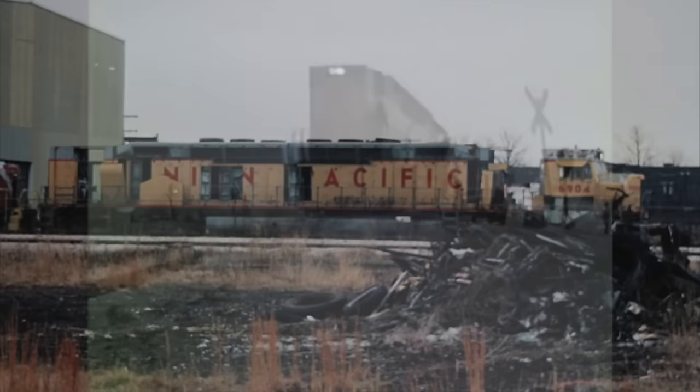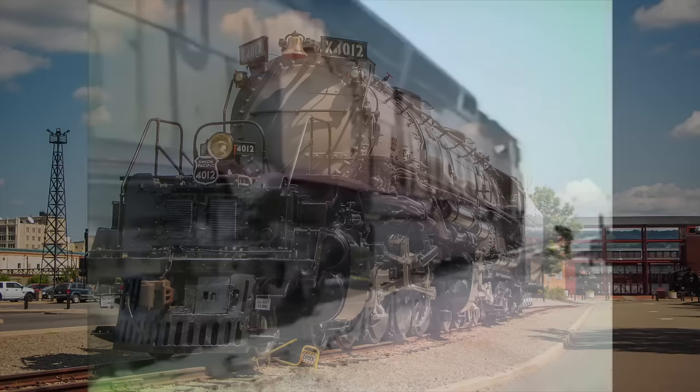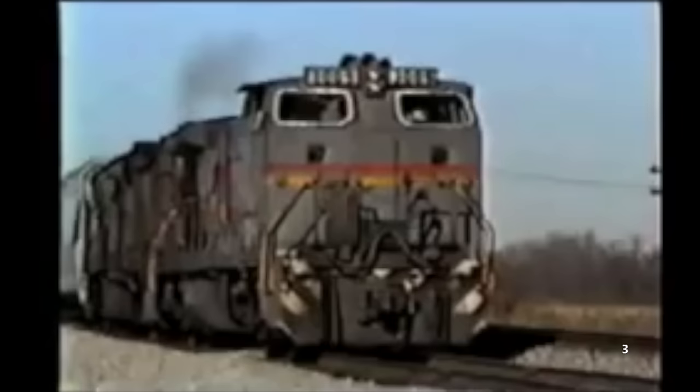The DDA40X is quite possibly the coolest diesel locomotive of all time, and many would consider it a modern version of UP's iconic Big Boy. As such a historically significant locomotive, it's planned to be returned to service, currently pending restoration by Railroading Heritage of Midwest America in the near future.